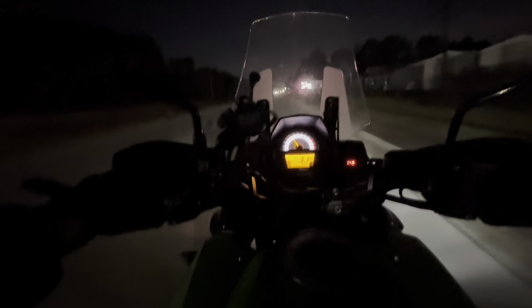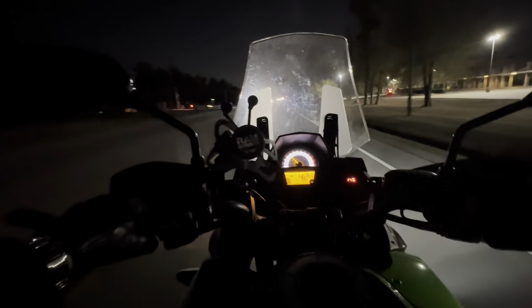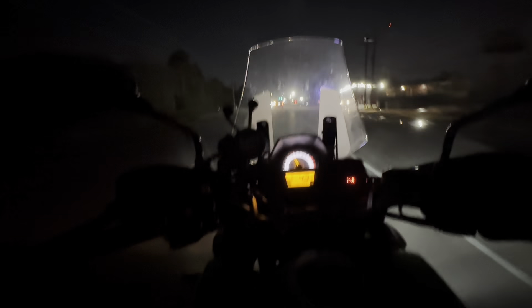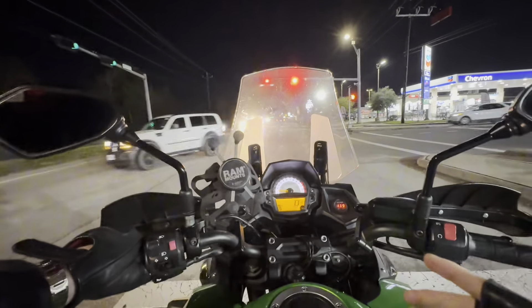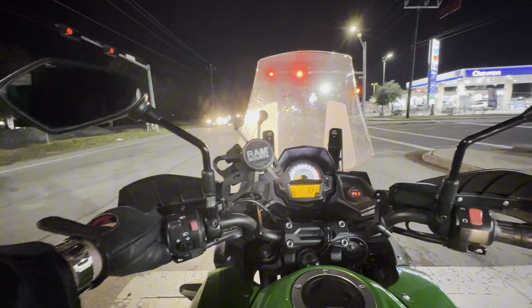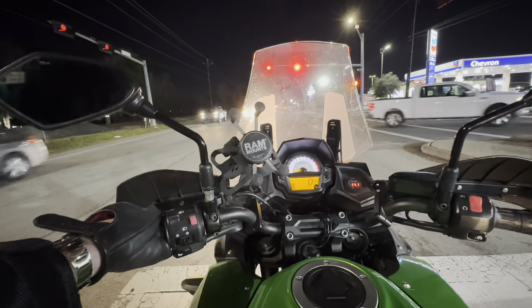Shifting up is a little clunky, but once you get used to it it feels fine. Shifting down, no problem at all. I can already tell you — before the end of this video — I would 100% buy this bike. For six to seven thousand dollars you have a 650cc bike that can go off-road, on-road, tour, hold a passenger, and carry bags. It has tons of power.